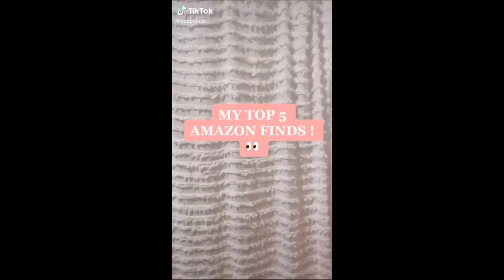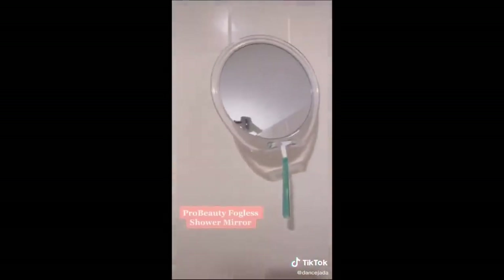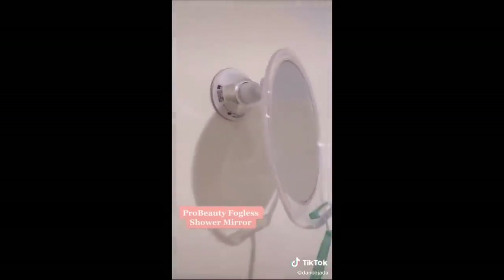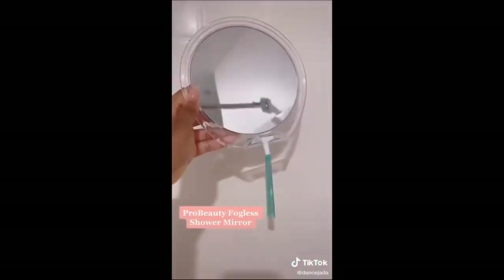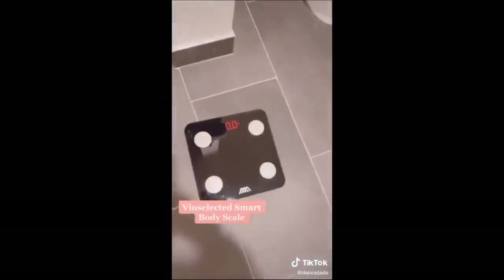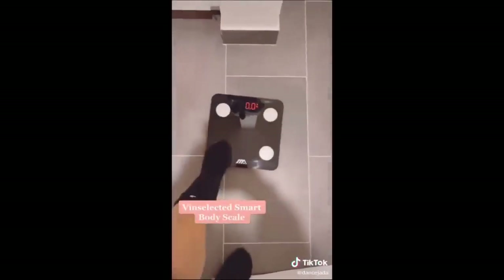Here are my five favorite Amazon finds — stay tuned at the end for a surprise. The first thing I love is this fogless shower mirror. It's super sturdy and I love it for when I'm washing my hair or even washing my face in the shower. It even has a little place for your razor and I believe it was only sixteen dollars.